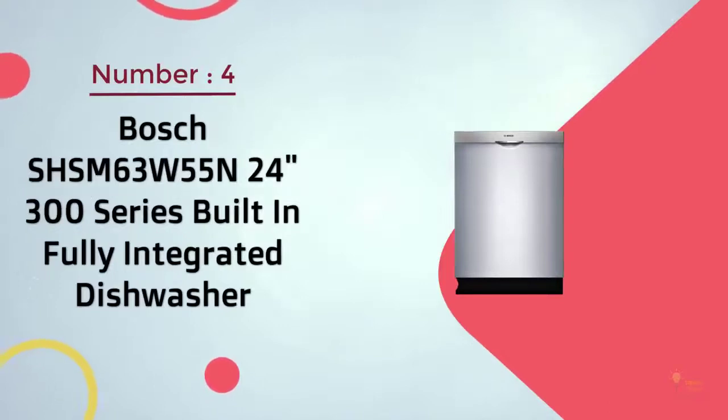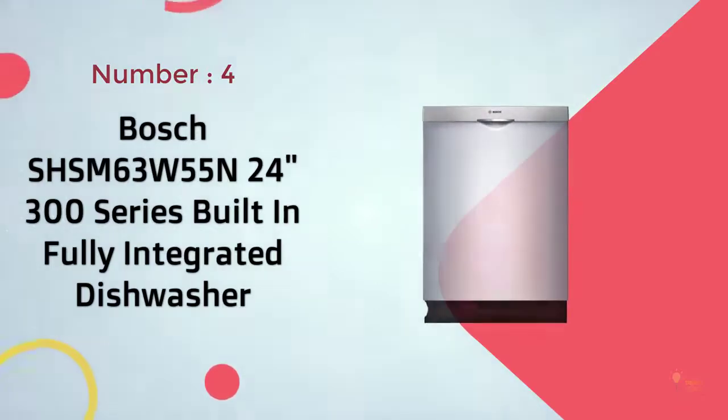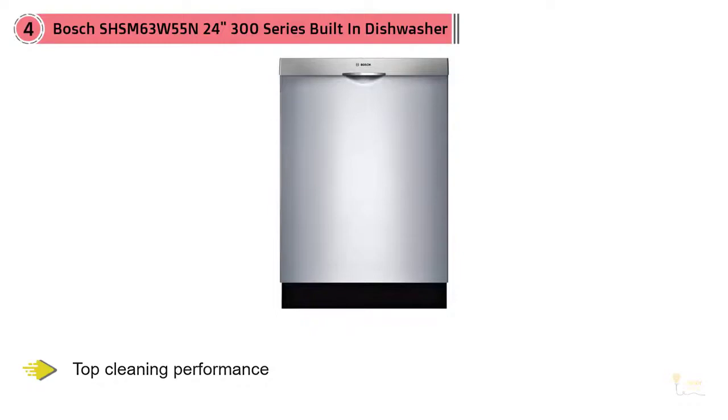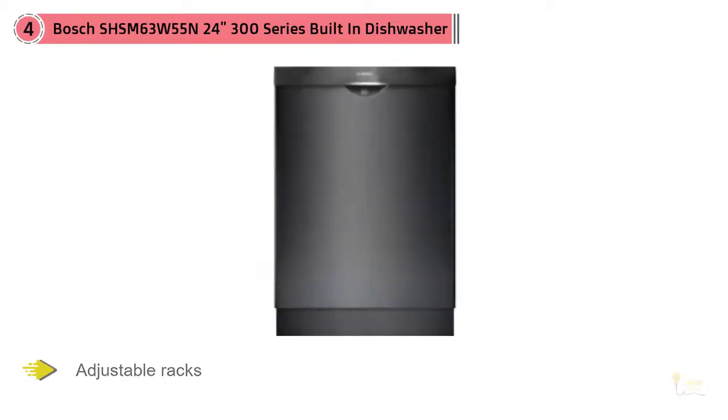Number 4: Bosch SHSM63W55N 24-Inch 300-Series Built-In Fully Integrated Dishwasher. The Bosch 300-Series has it all — top cleaning performance, adjustable racks, and plenty of space for plates and dishes. Reviewers found it had excellent cleaning performance, removing burnt-on stains and other food while never depositing it back on other dishes. Removed food is held in a filter at the bottom and then sluiced out when the wash is complete.